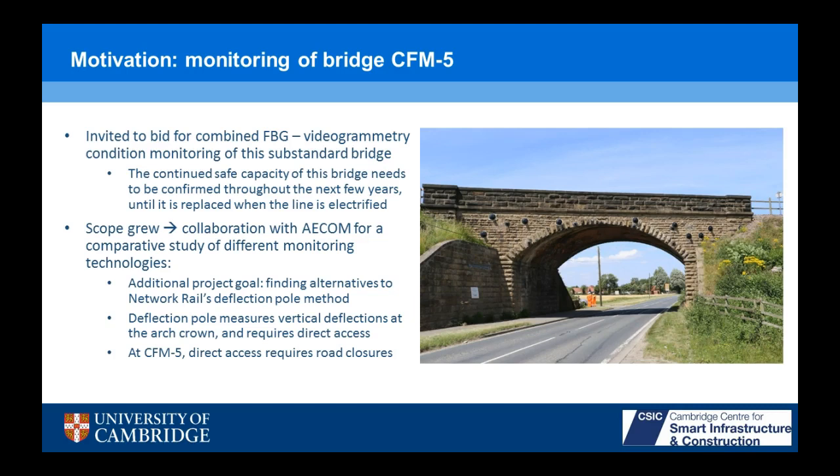Unfortunately, they did repair the bridge before we could get our sensors on it, but that's a different story. The scope grew from condition monitoring — it became a collaboration with AECOM and CSIC looking at different monitoring technologies, with an additional project goal of finding alternative technologies that could compete with Network Rail's deflection pole method.